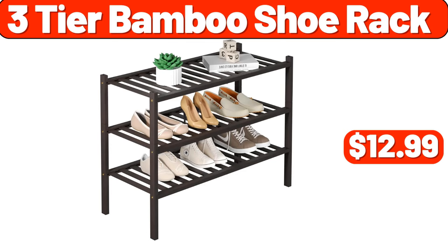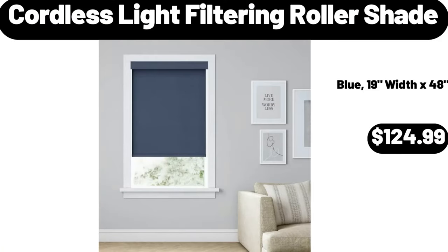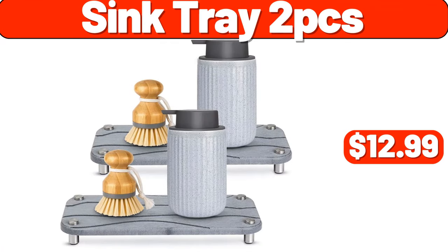3-tier bamboo shoe rack, $12.99. Organizer 2-tier, $11.99. Cordless light filtering roller shade, $124.99. Smart electric kettle, $22.99. Sink tray 2PCS, $12.99.